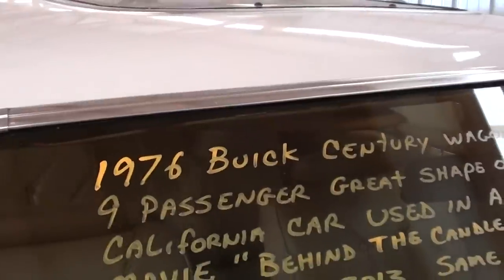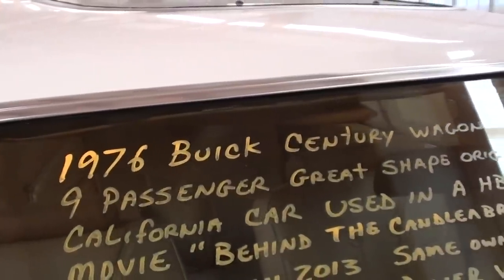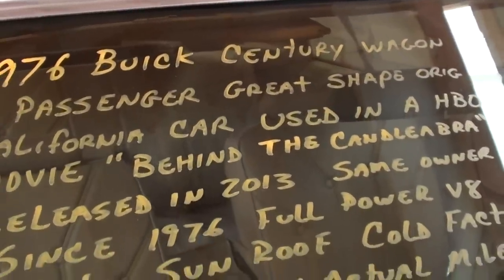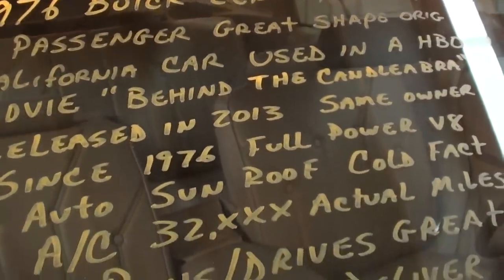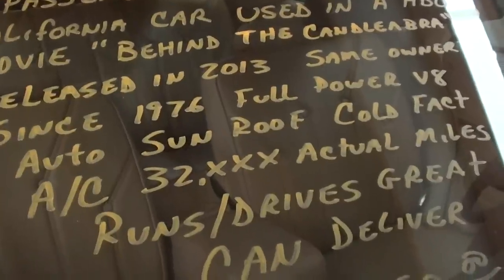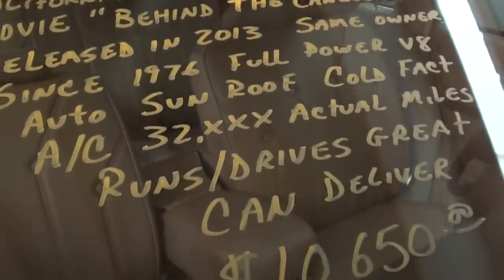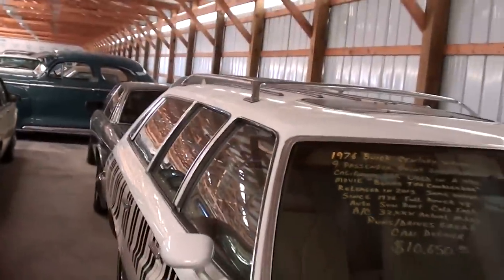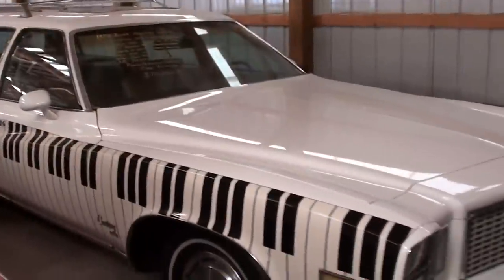Here we'll look at the specs. Once again, it's a 1976 Buick Century wagon, and of course used in that movie. Cold factory AC, 32,000 miles. Ten grand. Not too bad. I just thought it was interesting.